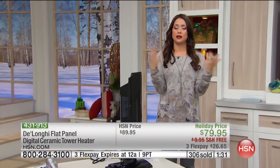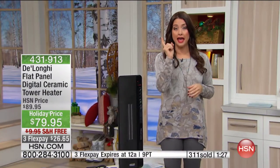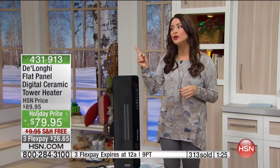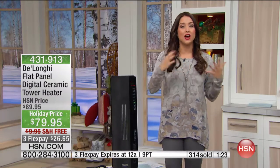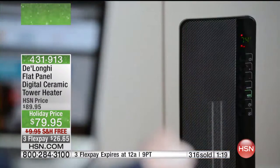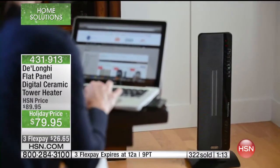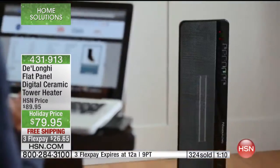Maybe you're someone who needs to heat the entire house for a big family, but there's always that one room you're always in — the office, or maybe a screened-in porch area you want to use year round. You get a regular heater and it only heats one little area. This is heating your entire room with this ceramic technology.